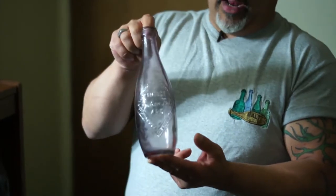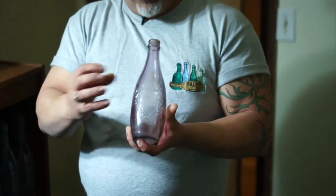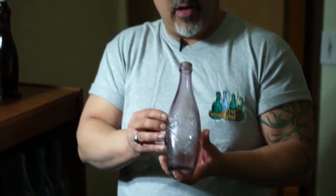One way you can tell a definite age indicator on glass is the color. This glass was once clear and it has now turned purple. Anything made before around 1914 will do this because the components in the glass, over time with exposure to sunlight, would turn purple.